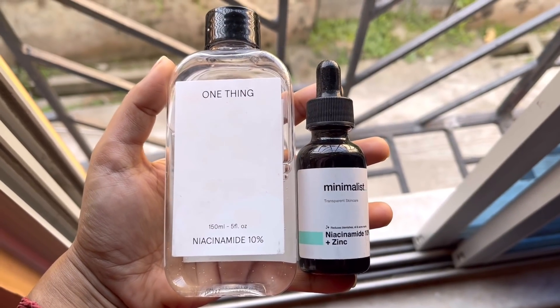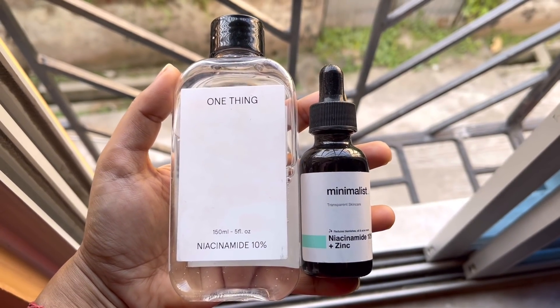I use my two favorite 10% niacinamide products. One is a 10% niacinamide toner, and the other is the Minimalist 10% niacinamide serum. In this video, I am using the niacinamide after Vitamin C. The toner is very affordable — 150 ml is 945 rupees and it lasts me 7 to 8 months. That's why I am going to continue using this in my morning skincare.